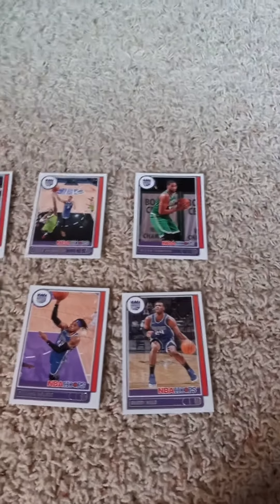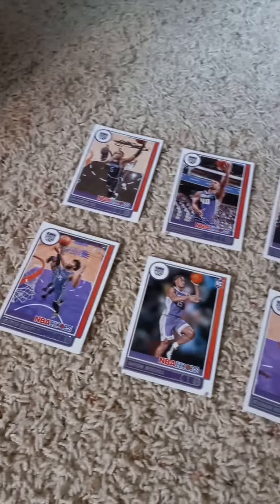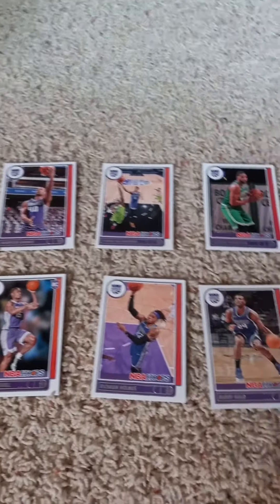Once again, from right to left, that's a 2021-22 Panini NBA Hoops factory team set for the Sacramento Kings, for all you Sacramento Kings fans out there.